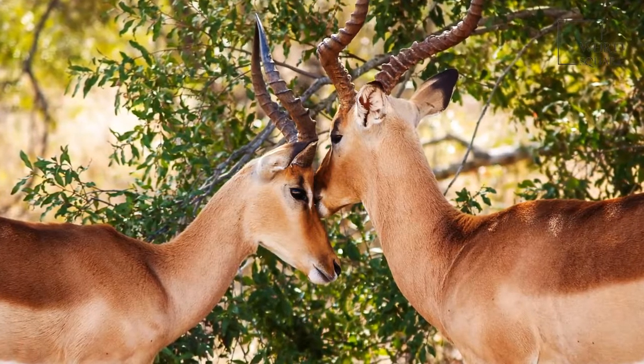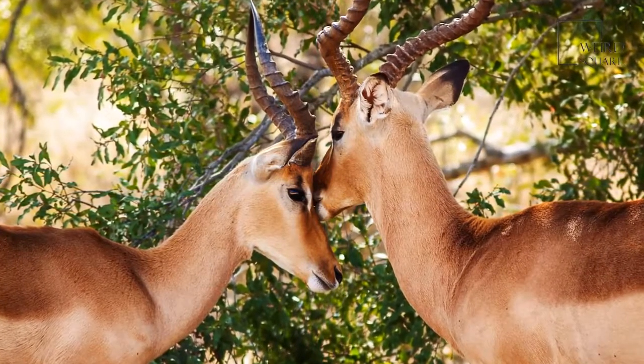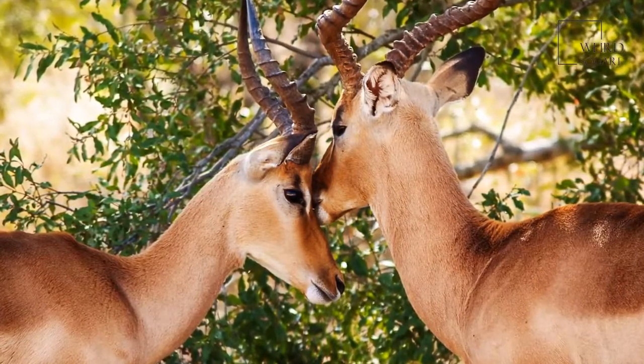Female impala, called ewes, have no horns. But males, the rams, grow curved horns with a notable twisted appearance due to ridges. These horns are black and grow as long as 36 inches.